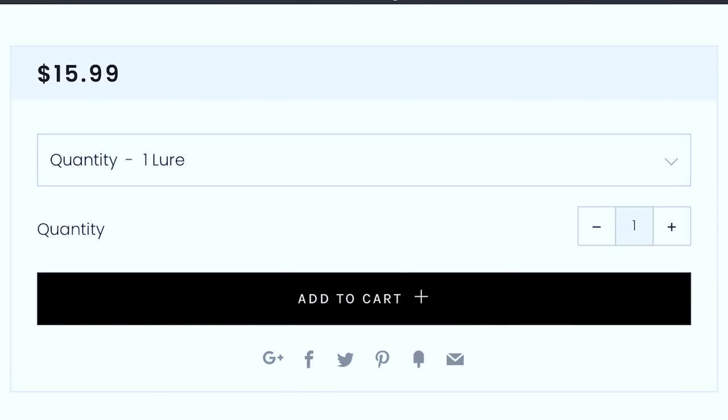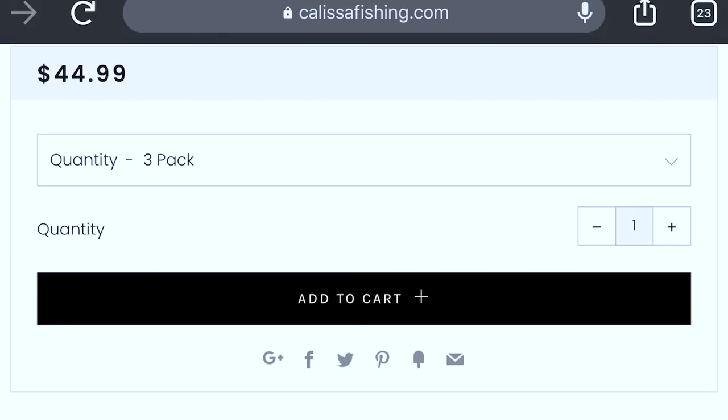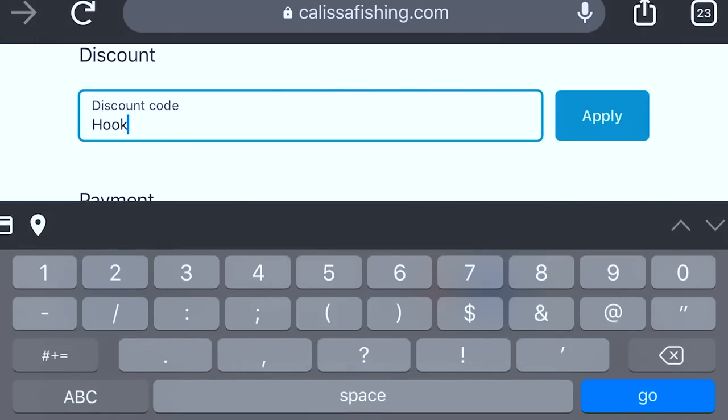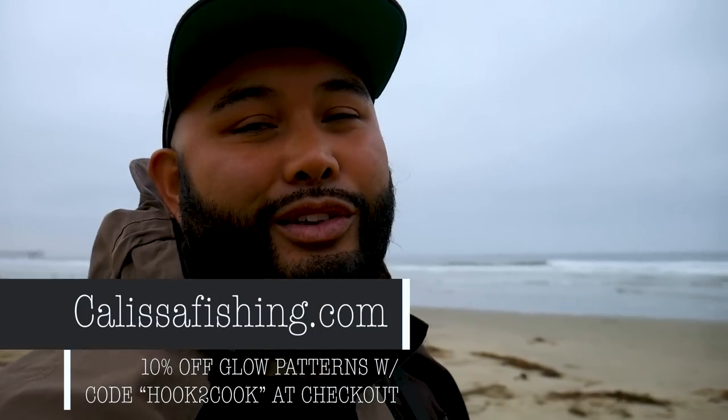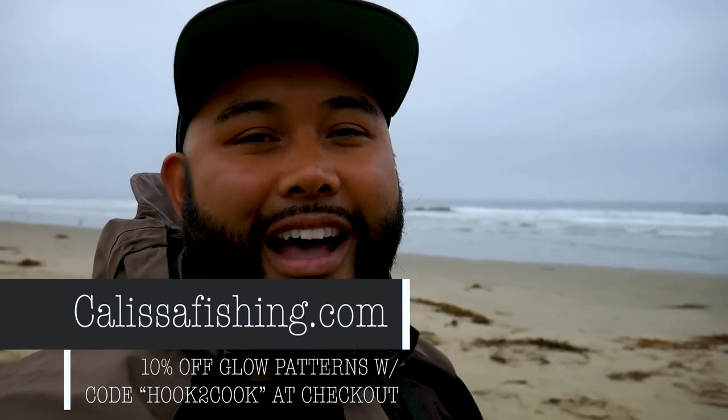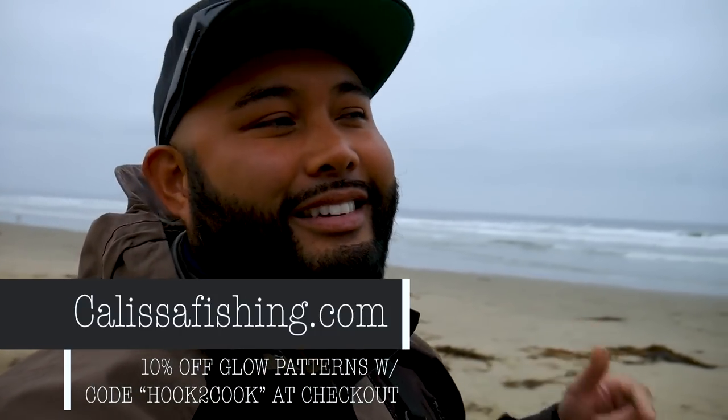One announcement before we get fishing: the Hook to Cook Kalisa coupon code is supposed to expire at the end of the year. If you guys want to save money and stock up for next season, definitely take advantage. All the glow patterns — use the coupon code hook2cook at checkout at kalisafishing.com.